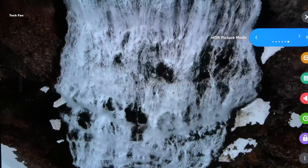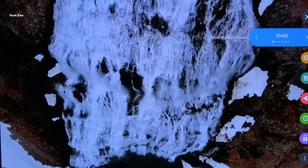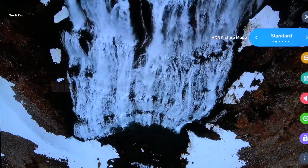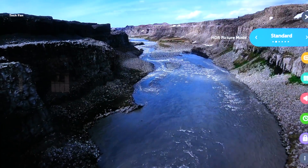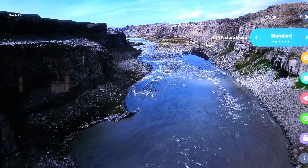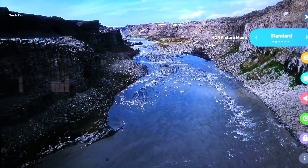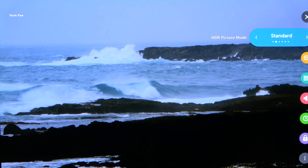I know that on Channel 106 they're planning on putting some live games in HDR — I haven't seen any of that yet. Channel 104 all the time is displaying HDR. The only negative is that when you go to the guide, the guide is a little bit darkened, but if you go back to a regular non-HLG channel everything is fine.